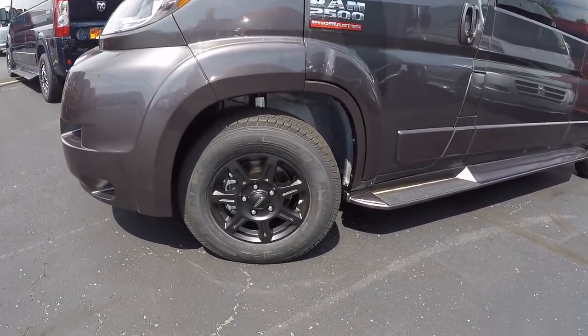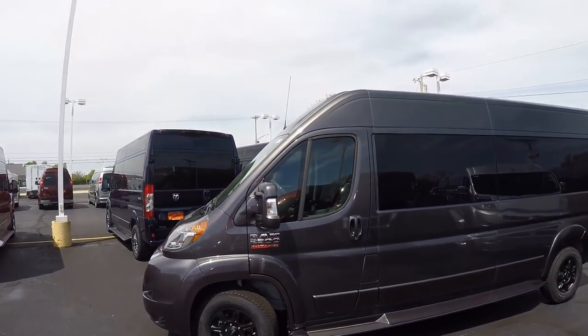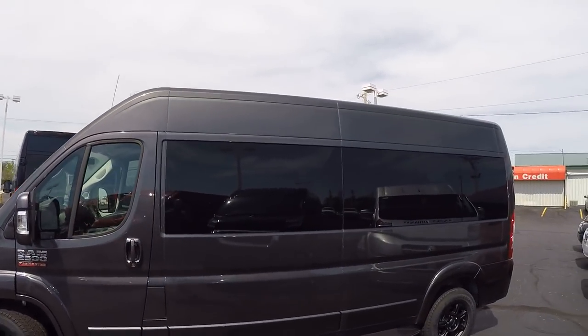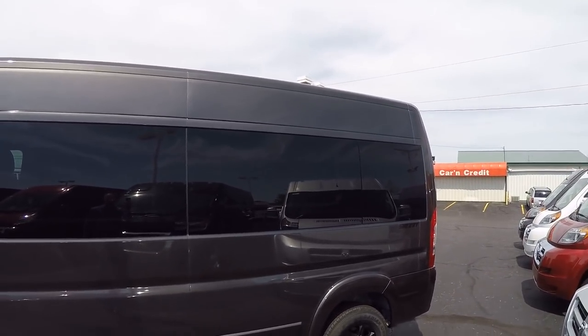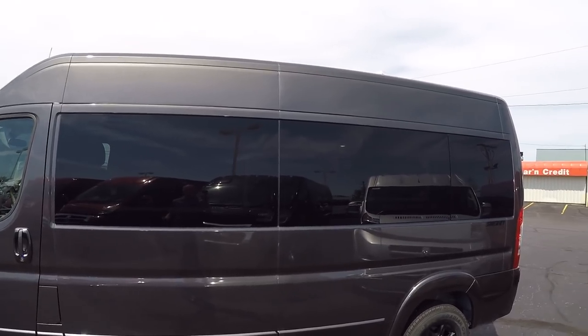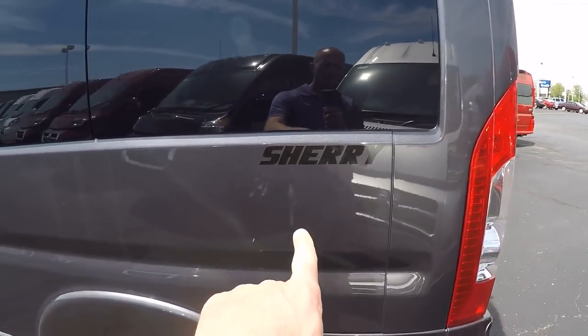This particular van has a 16-inch black wheel. We have 17s and 18s available as well, and chrome finish too. Privacy glass all the way around — this glass is a 5% limo tint, going to give you the best protection from the sun and of course ensure your privacy. Black Sherry logos here in the back.